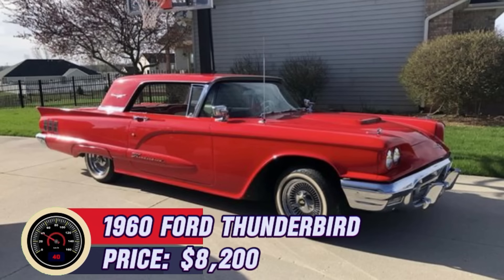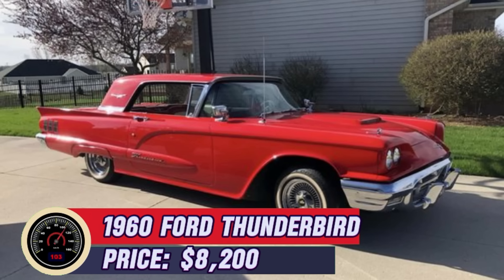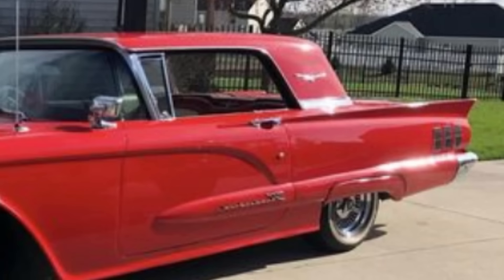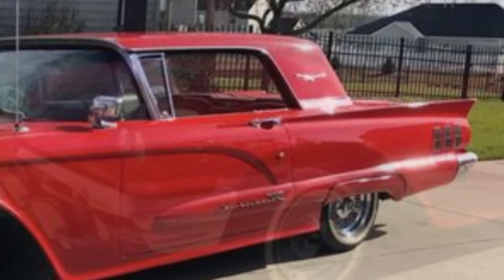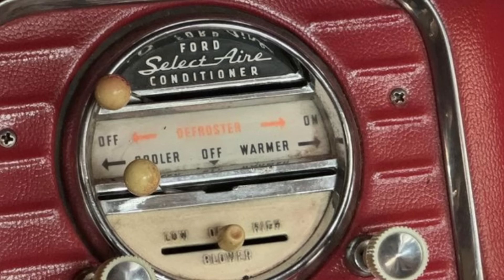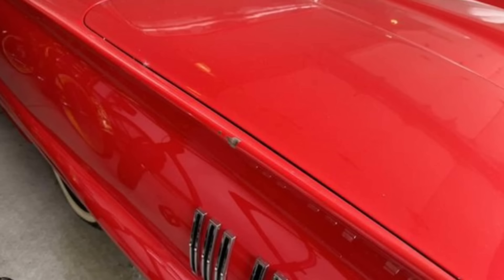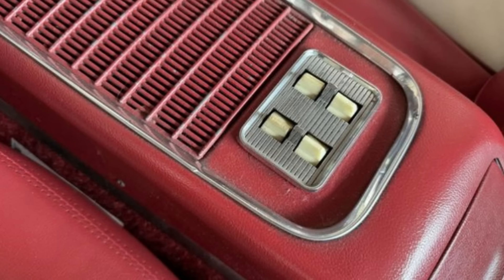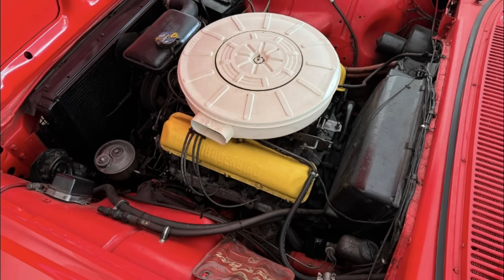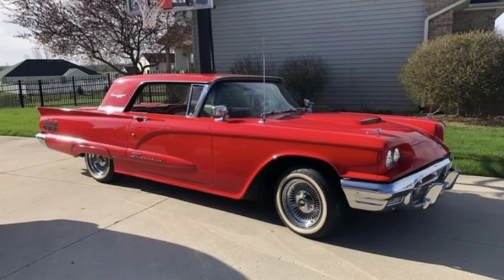Number 20: 1960 Ford Thunderbird, priced at $8,200. The seller is excited to offer their beloved 1960 Ford Thunderbird, which has been a reliable and enjoyable driver for the past 10 years. This iconic vehicle combines vintage charm with a touch of luxury, making it perfect for cruising or simply enjoying the open road. Under the hood, you'll find a powerful 350 V8 engine paired with a smooth three-speed transmission. The car runs well, but it does need a new water pump — a small project for the next owner. The Thunderbird is equipped with modern conveniences like power windows, power door locks, and a power driver seat. The seller is asking $10,000 for this classic beauty, reflecting its value as a reliable classic car with room for some minor improvements.